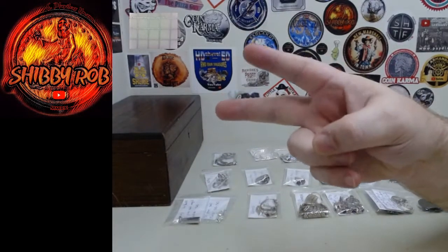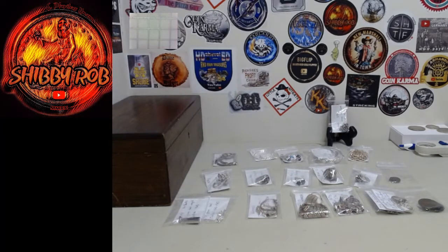Hello YouTube, it's ShibbyRob here. This video is going to be a comment and info video for a live jewelry auction I'm going to be doing today. I picked up a bunch of sterling silver jewelry, so I'm going to be doing an auction with just some jewelry today. It will be starting at 5 p.m. Eastern Standard Time.